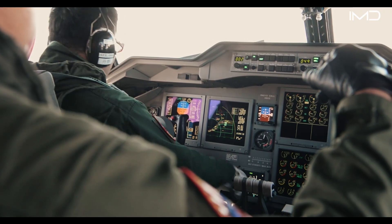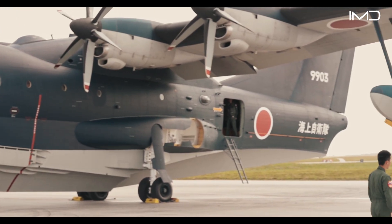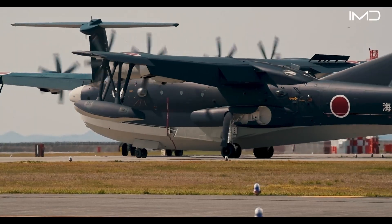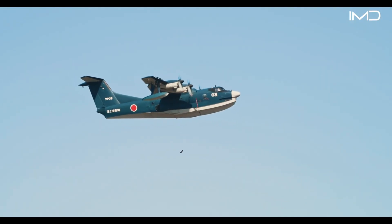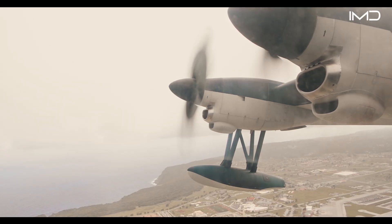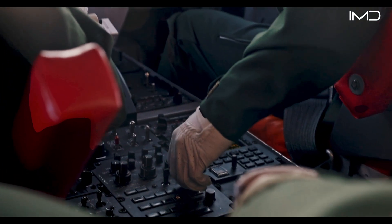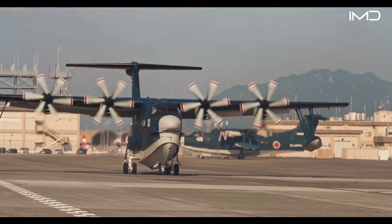The aircraft is powered by four dependable Rolls-Royce AE 2100J turboprop engines, each producing over 4,500 horsepower, giving it the thrust to reach speeds close to 350 miles per hour. Equally impressive is its ability to maintain safe flight at very low speeds, with a stall speed of only about 56 miles per hour — a rare capability for an aircraft of its size.